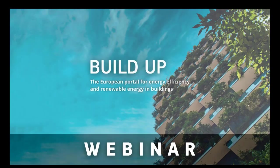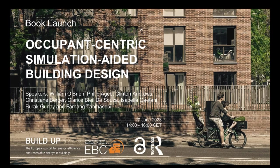It is a pleasure for BUILDUP to host today's event, which is both a webinar and a book launch for the recent book titled Occupant Centric Simulation Aided Building Design. The webinar event will provide an overview of the entire book going chapter by chapter, in addition to having two dedicated sessions for questions from the audience and discussions with the authors.